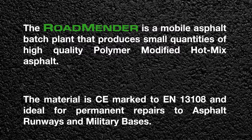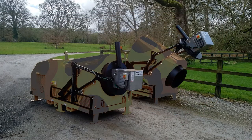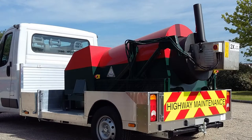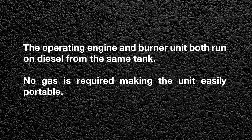The Roadmender is a mobile asphalt batch plant that produces small quantities of high quality polymer modified hot mix asphalt. The material is CE marked to EN 13108 and ideal for permanent repairs to asphalt runways and military bases. The Roadmender is a self-contained unit that can be transported palletized, fitted to a trailer or vehicle mounted. The operating engine and burner units both run on diesel from the same tank, so no gas is required, making the unit easily portable.